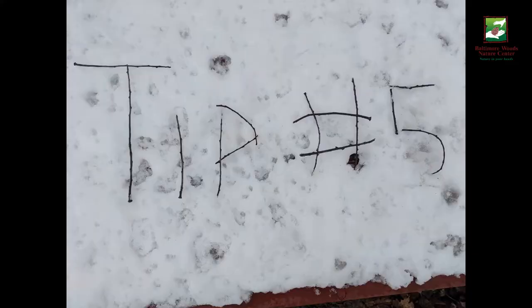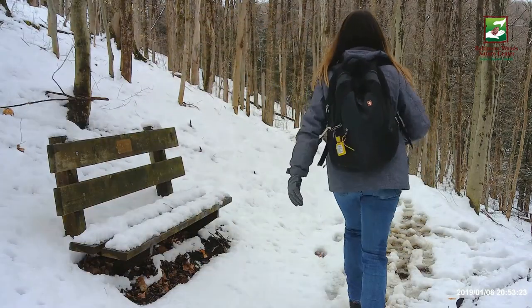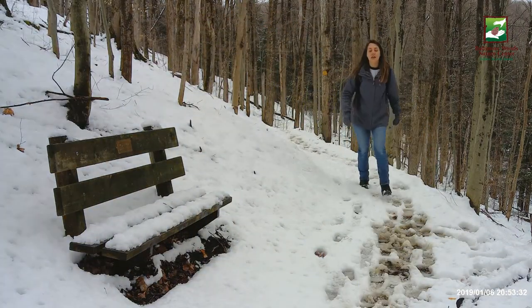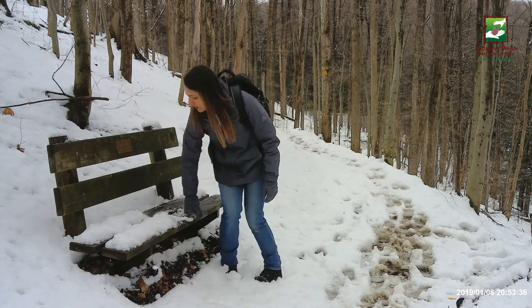Tip number five: pace yourself. If you've ever been to Baltimore Woods before, then you know there are a lot of hills here. That's part of the reason we all love hiking here, but it makes it all the more important for you to pick a pace that is sustainable. Think about what it's going to take to get back to your car. Going down the valley trail is really easy; coming back up the valley trail, not so much. Luckily we have a lot of benches here at the woods, so if you need to take a break, take one.